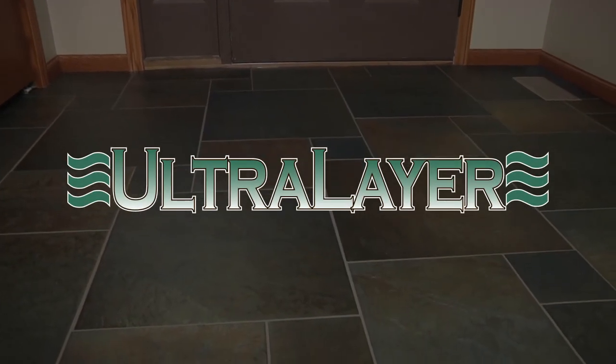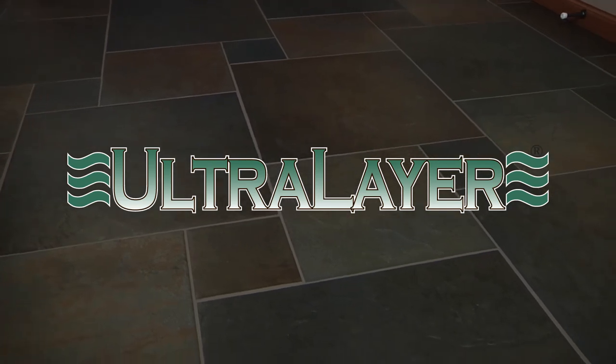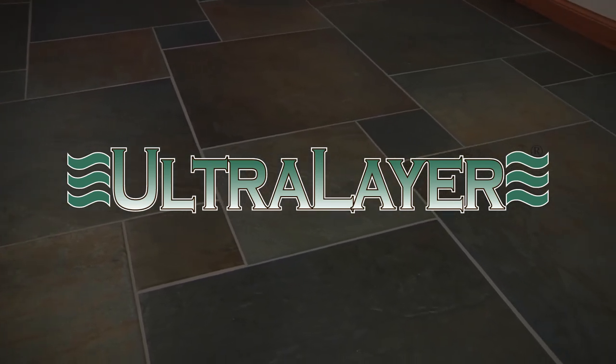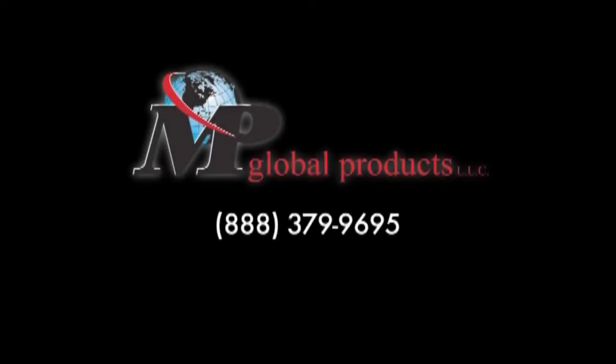There you have it. Superior sound deadening, economic price, crack suppression, insulating value, ease of installation, and good for you and the environment. Ultralayer is just one of the many fine products made by MP Global Products.